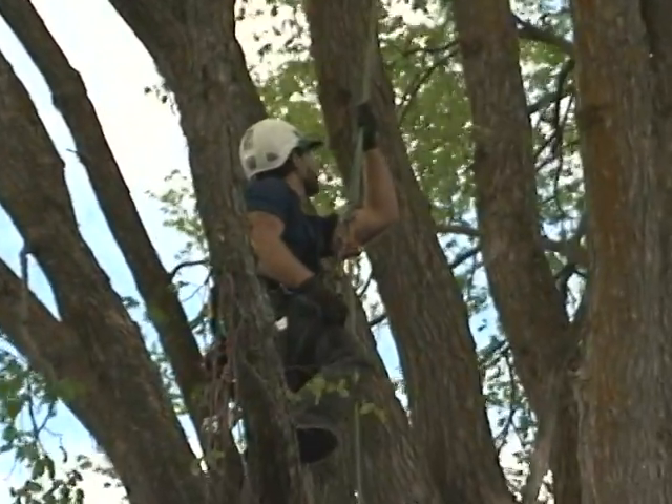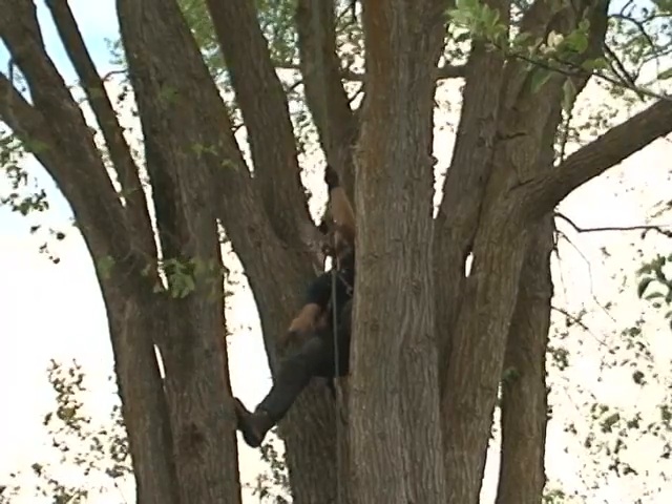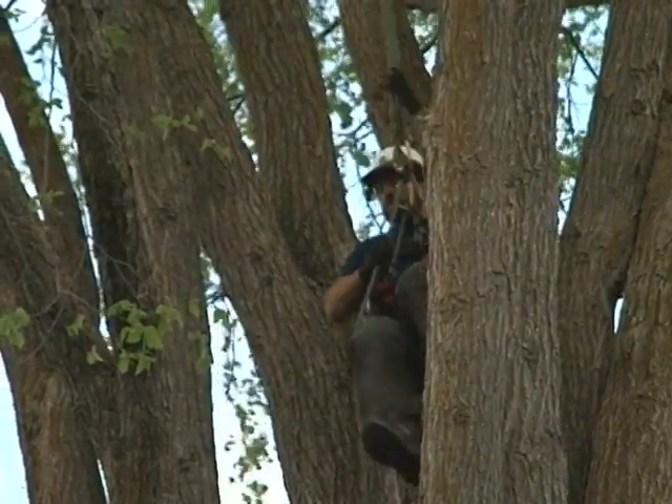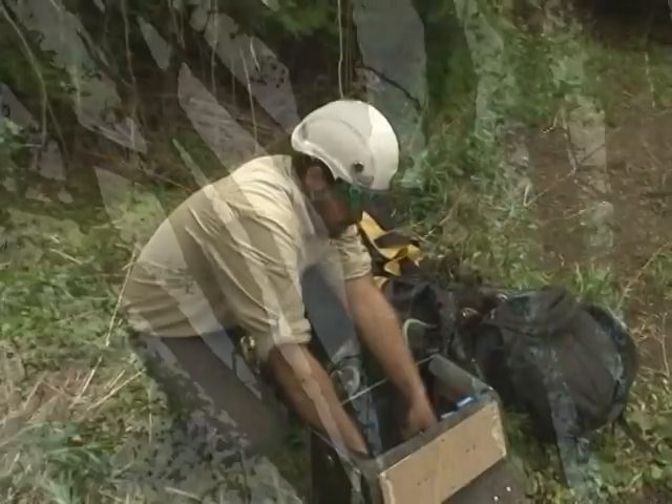Once a tree has Dutch Elm Disease, is there anything we can do to stop it? In some cases there are ways of pruning the infected branches out, but very rarely are there ways to stop Dutch Elm Disease when it has already infected the tree.